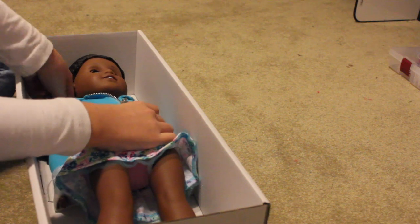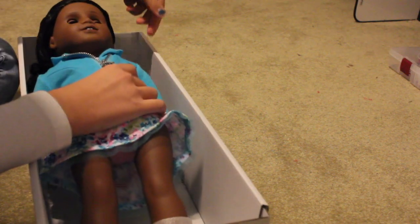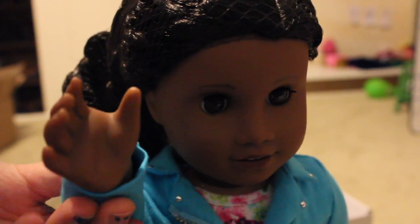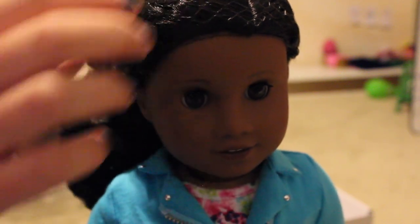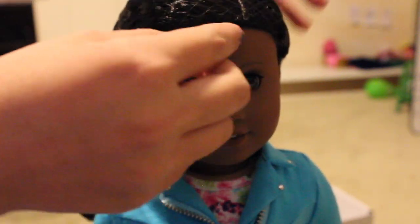Now I'm going to take off her little chin neck thing and I should be able to take her right out. So here we have her out of the box. I took the little whatever this thing is off of her arms and legs. So now we just have the hair net to take off, so let's do that.